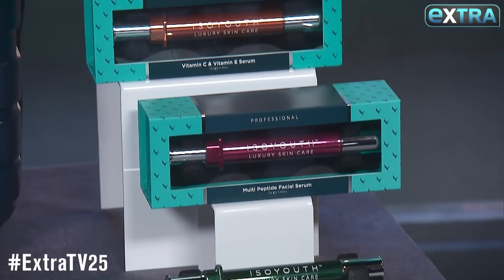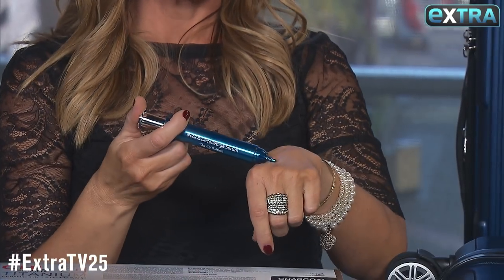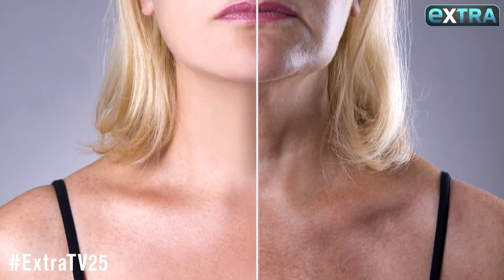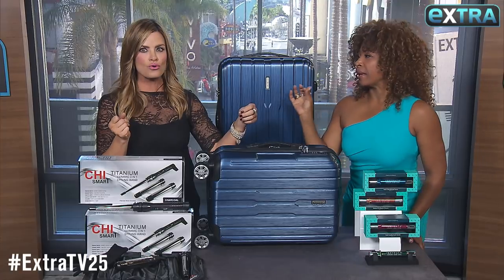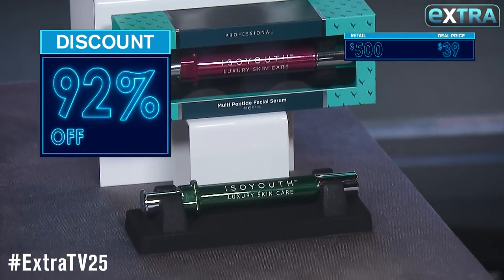These anti-aging syringes by Isobeauty come in five different formulas. They instantly erase fine lines and wrinkles, brighten your skin, and heal sun damage. It's lightweight, and it works like that — ooh, butter, baby. These normally go for up to $500 a piece, but they're only $39 a pop.